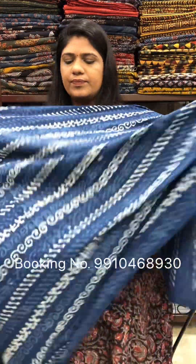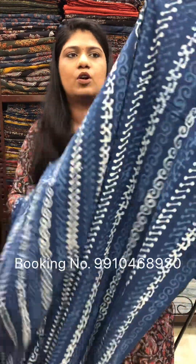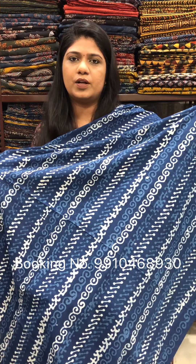This is the first one — a Dabu printed cotton fabric. This is suitable for pants and skirts because of this print. Its price is Rs. 200 per meter, and the width is 44 inches.